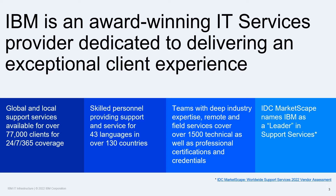Managing and protecting your infrastructure investment and maintaining high availability for mission-critical workloads can be challenging. This is where IBM Infrastructure Support and Services excels. IBM supports over 77,000 clients in over 130 countries with their IT infrastructure requirements. Our team of experts have over 1,500 technical and professional certifications and credentials.